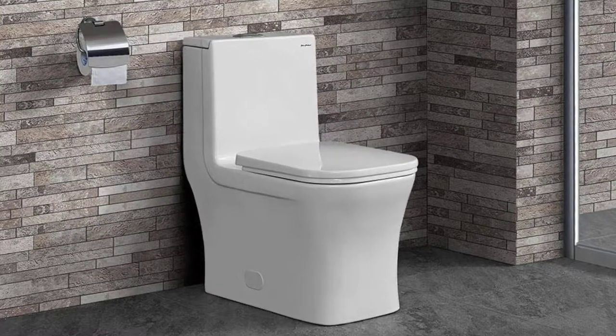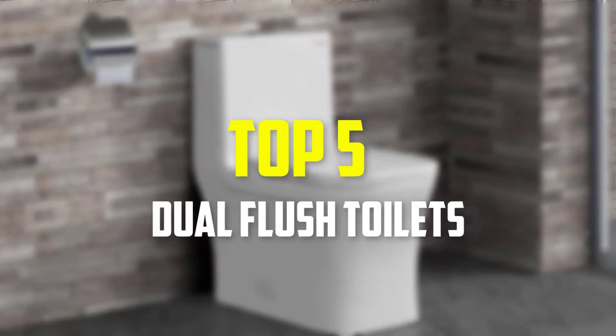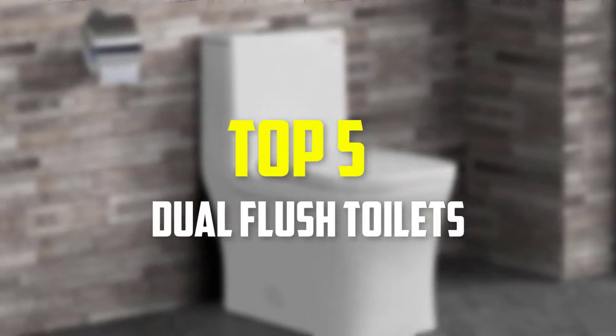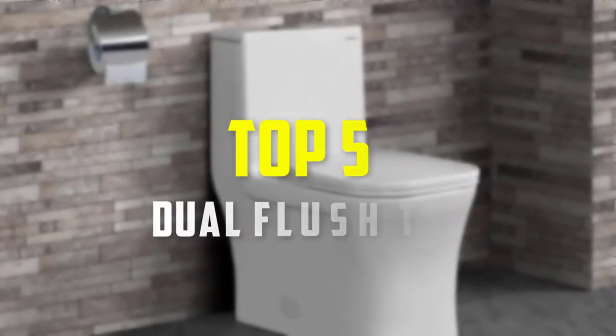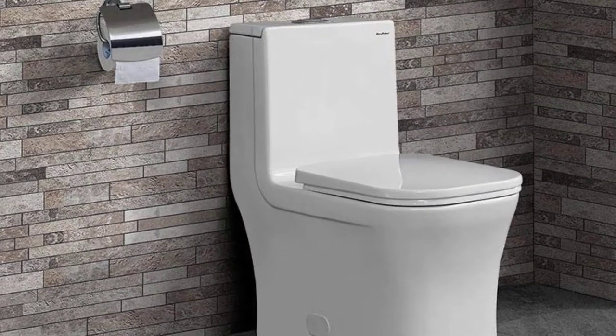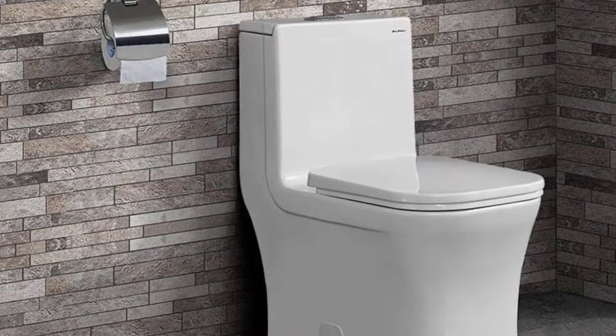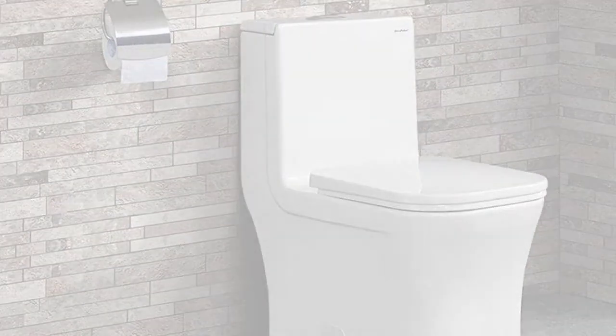Hello everyone, welcome back to our new video. In this video I'm gonna talk about the top 5 best dual flush toilets available on the market. I made this list based on their price, quality, durability, and more. To find out more information about these products, please check the link in the description section below. Let's get started with the video.